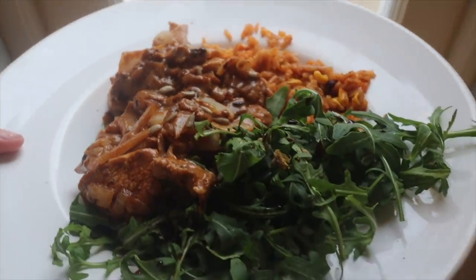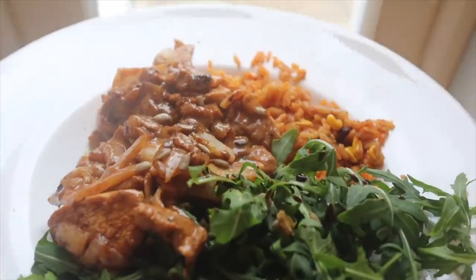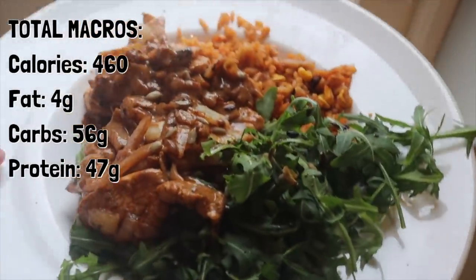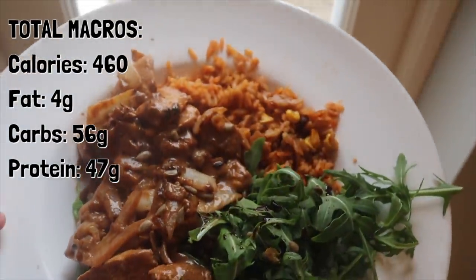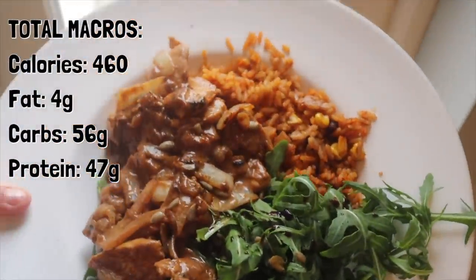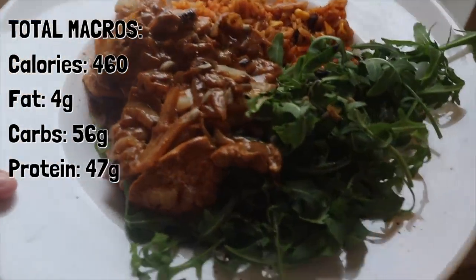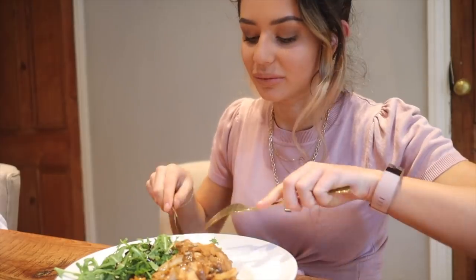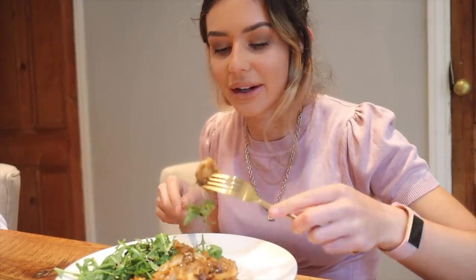Here is my barbecue chicken, Mexican rice and salad — my second meal of the day. This tastes unreal, it's one of my favorites and a really nice filling meal. You could have this for dinner as well.